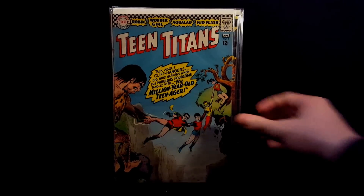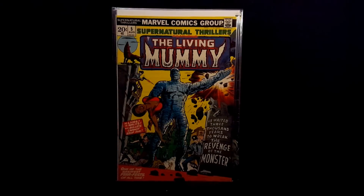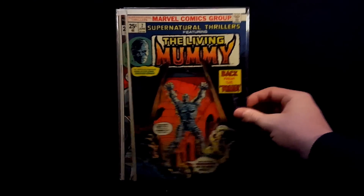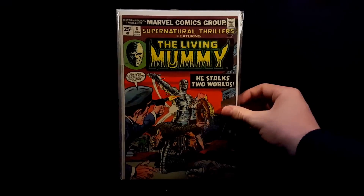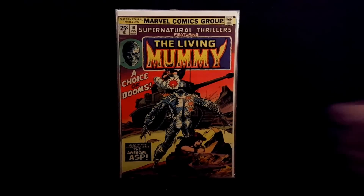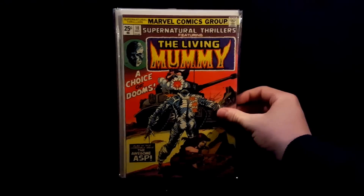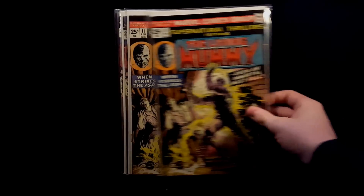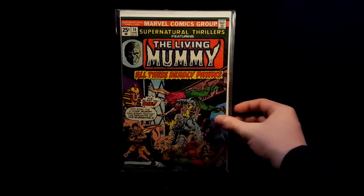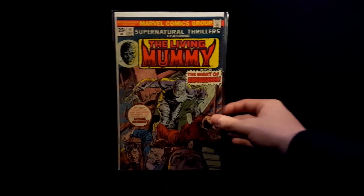Teen Titans number 2. Really nice condition — absolutely love this Supernatural Thrillers run with the mummy. Here's number 5, his first issue. Number 7, number 8, number 9 — really love these covers. Number 10, 11, 12.